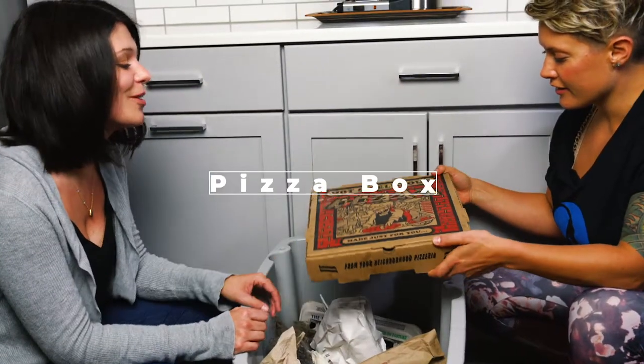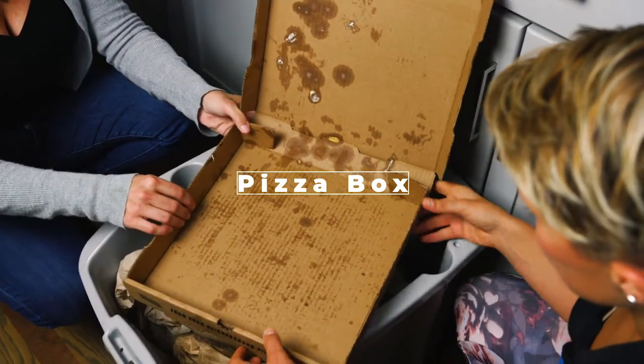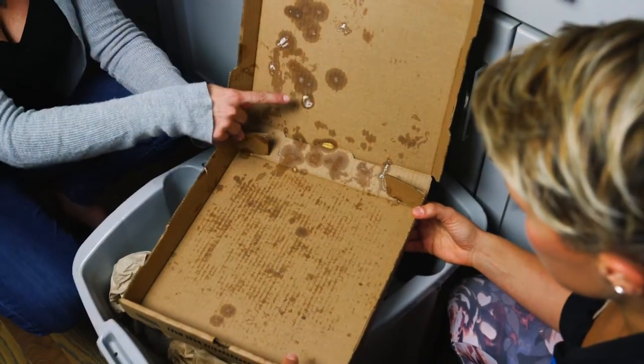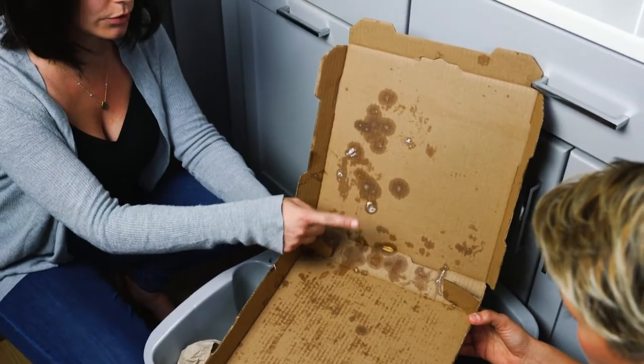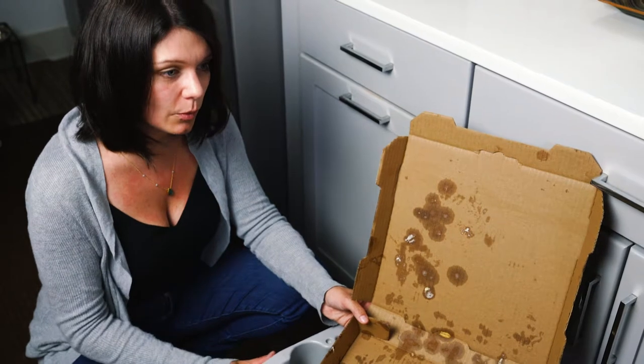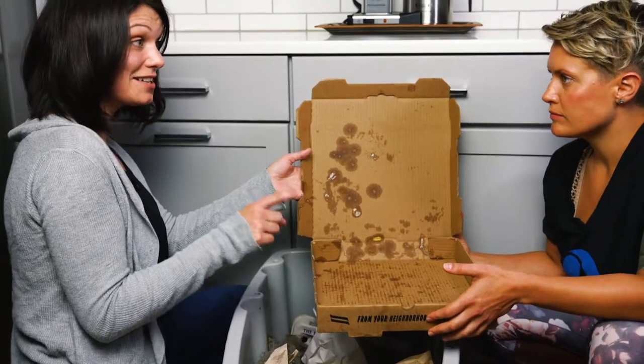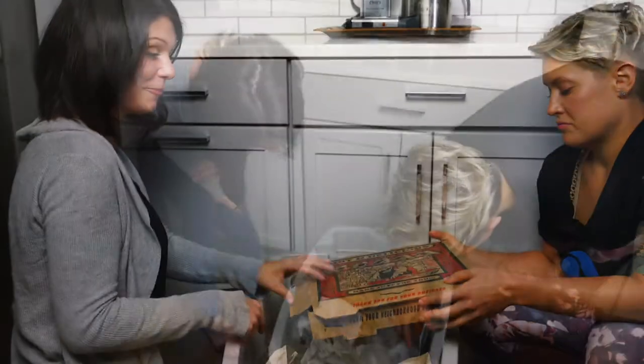What do we have here? The pizza box. It is unrecyclable. You cannot recycle this because it is contaminated. It's got oil, grease, food, cheese on that. I didn't even know that. It will contaminate the recycling process. But you can and should put it in your composting.